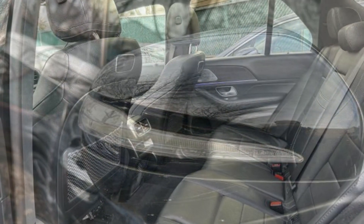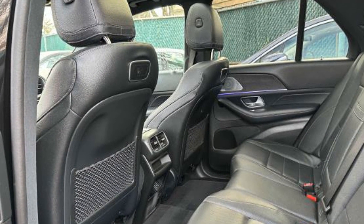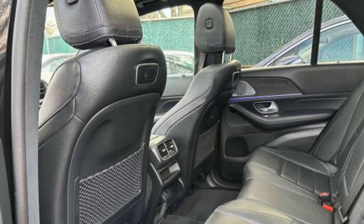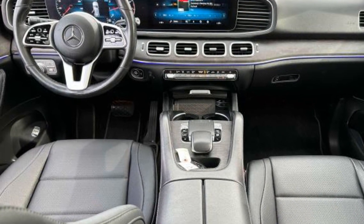Memory seat, tinted windows, power driver seat, power passenger seat, pass-through rear seat, rain sensing wipers, Bluetooth, power lift gate, brake assist.